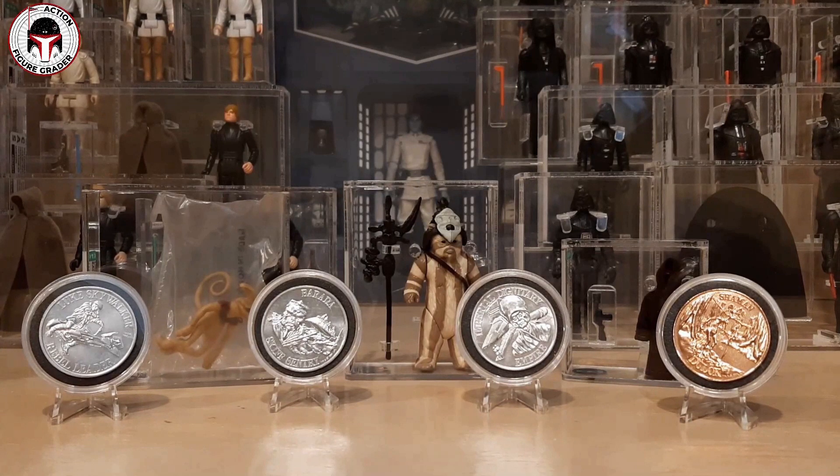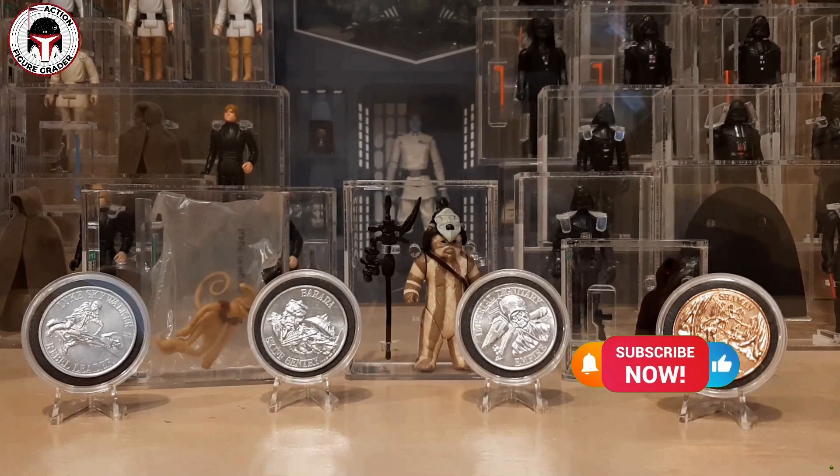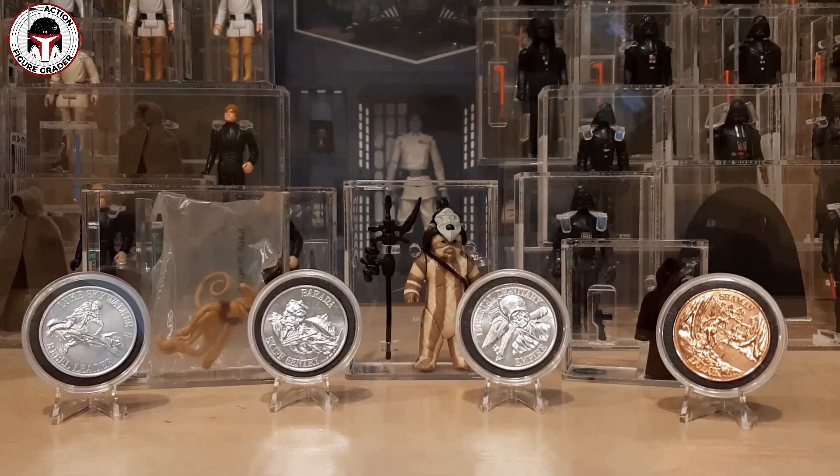I wanted to show these items off and announce another subscriber giveaway. These were sent to me by a subscriber but more importantly a good friend of mine named Robert W. Robert and I have done trades together, interacted on Facebook, and we're both admins in a Facebook group thanks to Blacked Out Ewoks. I've gotten to know him over the last few years, and Robert was so kind to send all of these items to me free of charge.